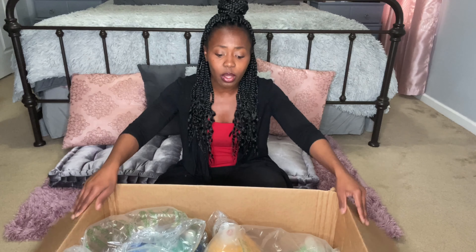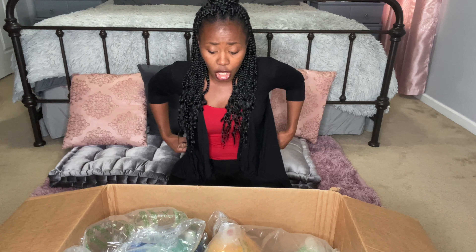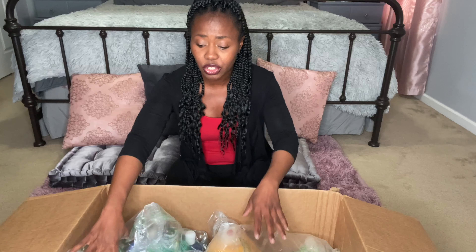Now, some of these items were available for Target drive-up service, but a lot were not. So instead of placing two separate orders, I just decided to place everything online. I'm going to show you some of the essentials that you will be able to get your hands on.